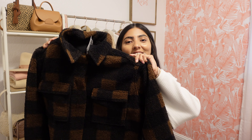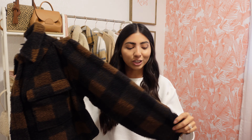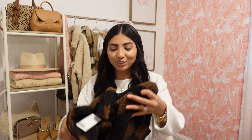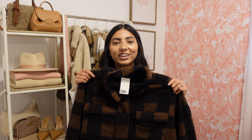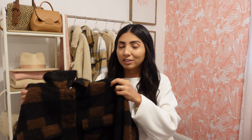One of the last things I picked up is this sherpa jacket. Last time I stopped by H&M I actually picked up this exact same jacket in an oatmeal color and I wear it all the time, so I decided I needed the other color — this brown and black checkered one. I just love that it's cropped, it's very cozy, has two pockets up here, and I think it's very flattering with high-waisted bottoms.